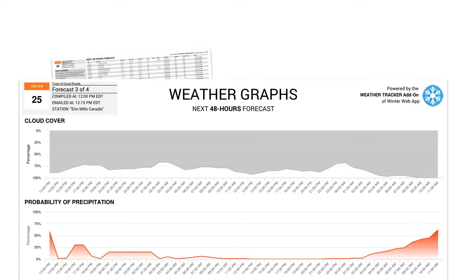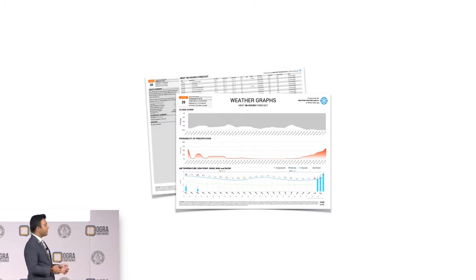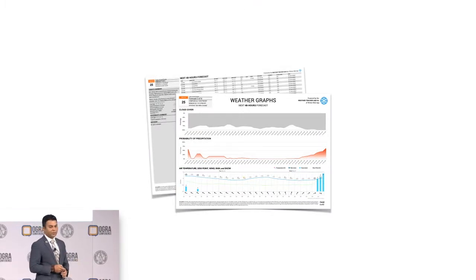Graph two is the probability of precipitation — it doesn't need any explanation. The redder the graph gets, the higher the probability of precipitation. The final graph is a really neat one that combines a lot of different things. You have the air temperature shown as a blue line; if we dip down into the negatives, the line color automatically changes to red when you get into above zero. There's also a green line that shows the dew point. In addition to that, we also show bar graphs for snow and rain. All of the stuff in the 48-hour forecast table form is now graphical.